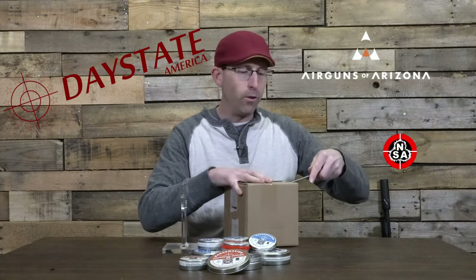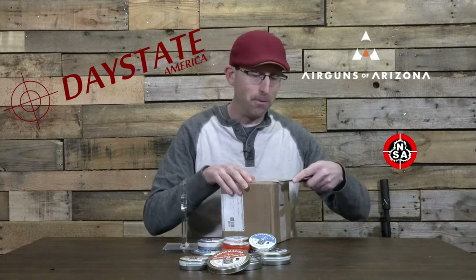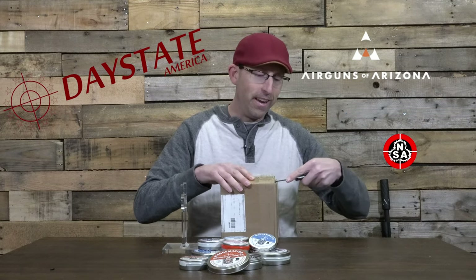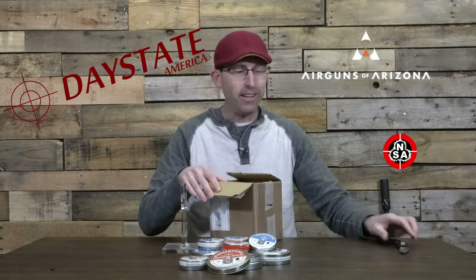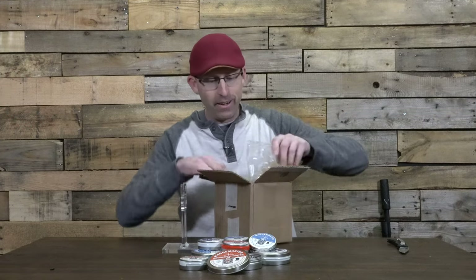When you hear that combination of those three names, you're going to get something special when it comes to a projectile. And hopefully you're probably already thinking to yourself — I bet it's slugs. And it is! So let's take a look at what we got here.